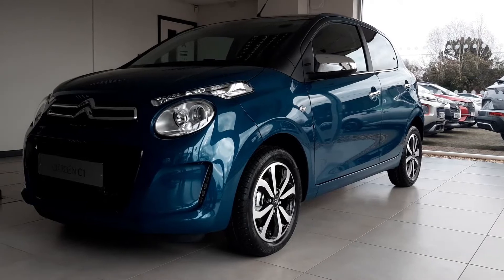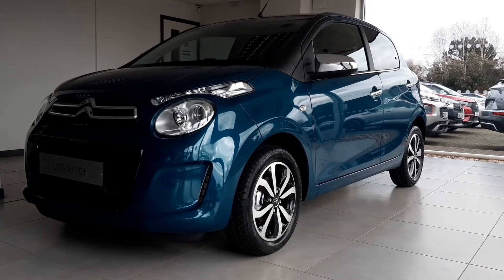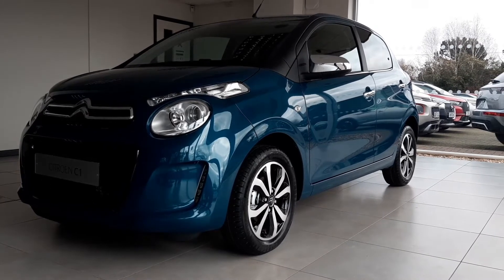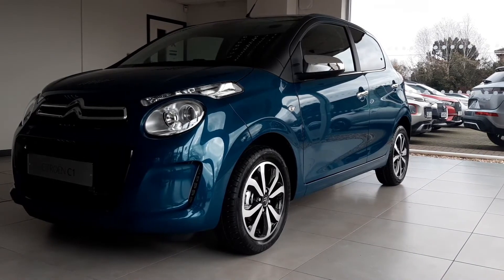The Citroen C1 is a four-seater hatchback that is the most customisable and efficient hatch in its class. Thanks to its scope for personalisation and advanced engine technology, this means it's big on personality but also more affordable.